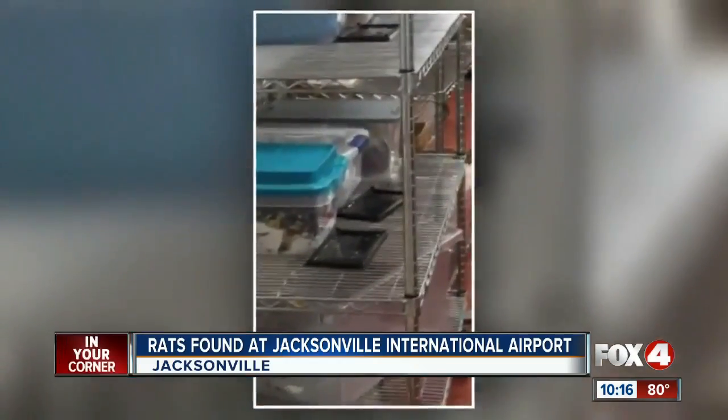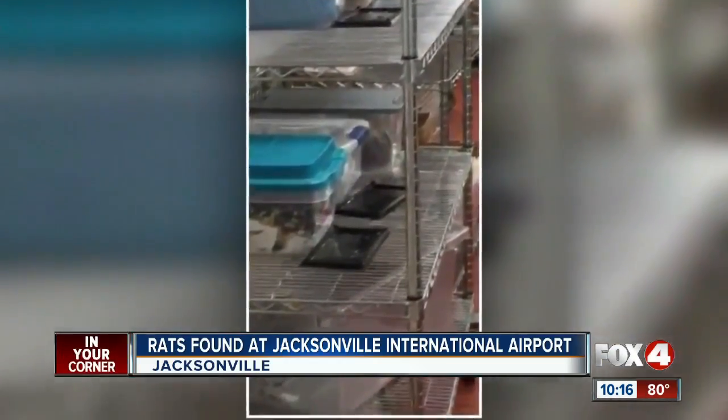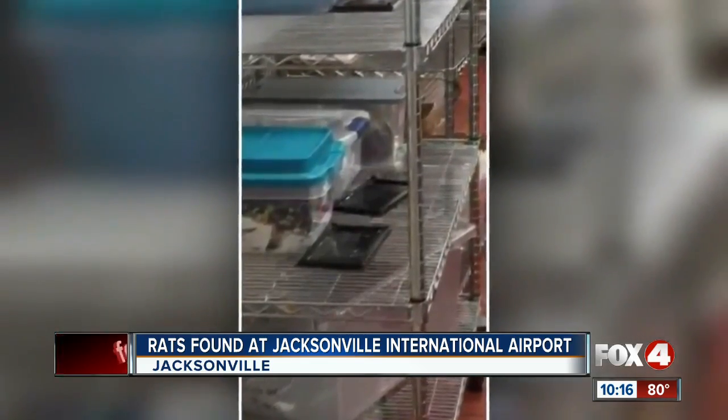Take a look at this video. It shows rat traps in a food prep area. This is at Jacksonville International Airport, but the airport says they're not responsible. They say a private company oversees their restaurants there.